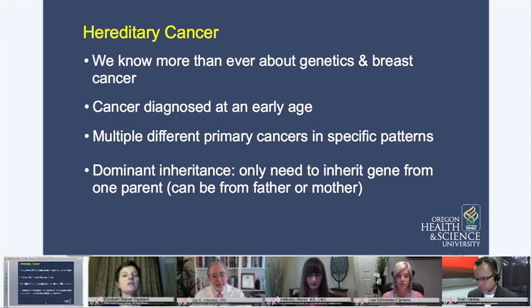And finally, this is what we call dominant inheritance. You only need to get this gene from one parent, and it's really important to remember it can be from your father or your mother.